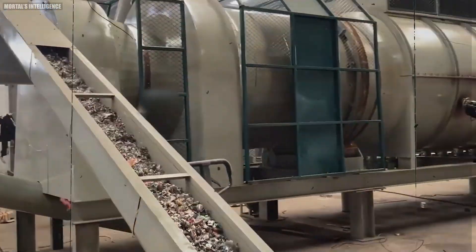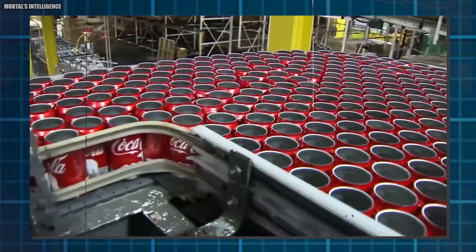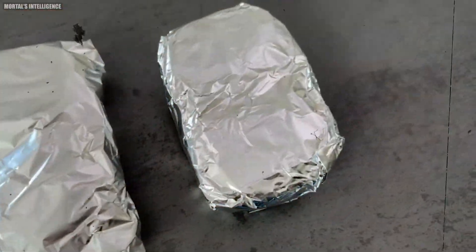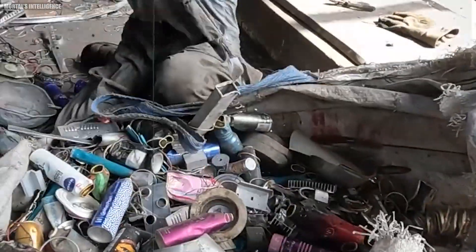But how does the whole process take place? Imagine all the used aluminum cans, like the ones that held your favorite fizzy drink. We can also recycle shiny foil wrappers that once kept your lunch fresh, and even old car parts. But before they get a brand new life, they need a special adventure — it's collection time.